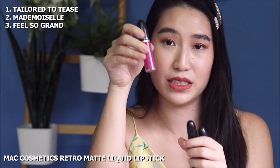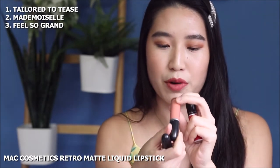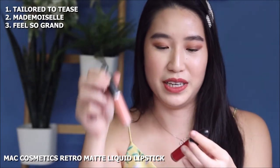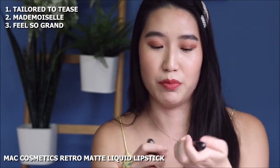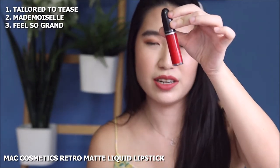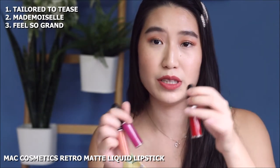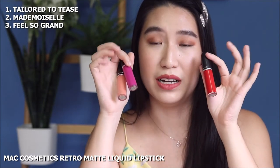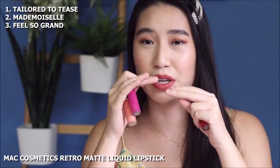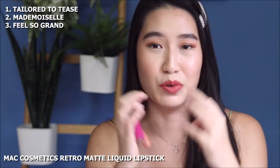One is called Tailor to Tease, which is a really beautiful purple. This is a bright peach called Moschell — a really beautiful peach that works well if you want to do an ombre lip. And this is Feel So Grand, which is pretty much like Ruby Woo but in a liquid lipstick formula. The difference with this Retro Matte liquid formula is that it dries to a completely dry matte and it's not even going to give you a budge — it really sets and does not move.